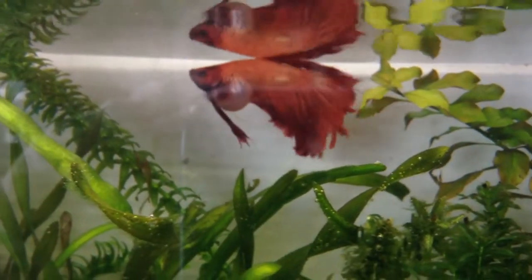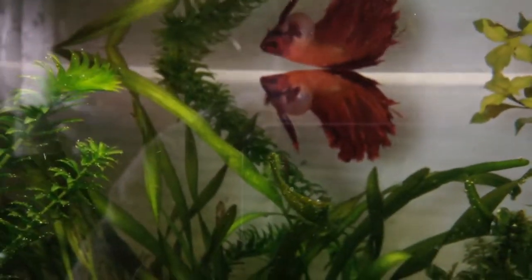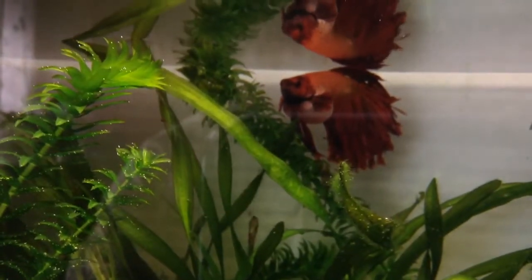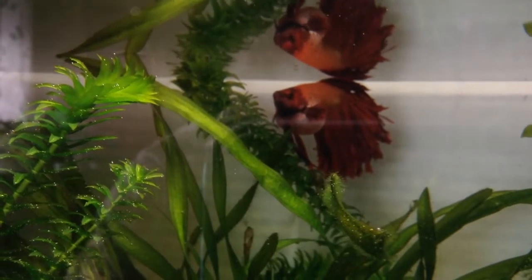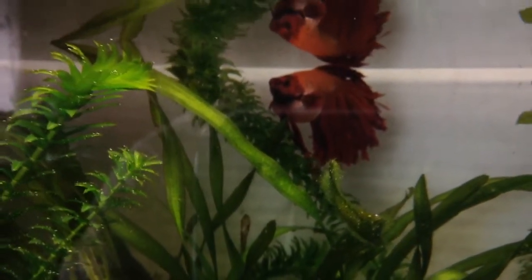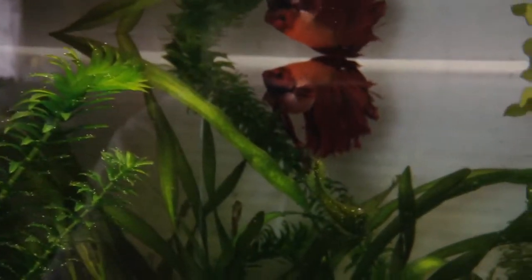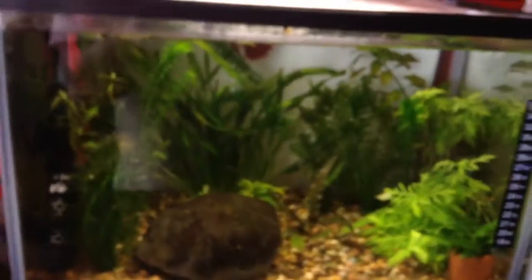I was feeding him four pellets in the morning and four in the evening, which I'm thinking now was probably a bit too much. You can see him trailing some waste. So I'm going to fast him for a few days and see what happens. If anyone has any suggestions or anything they've tried with success, please post it in the comments down below.